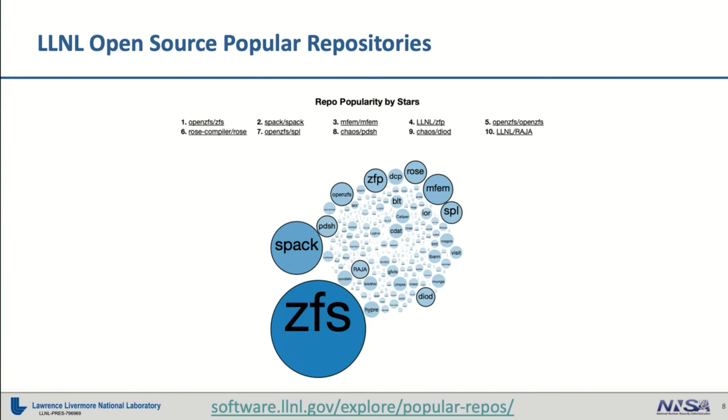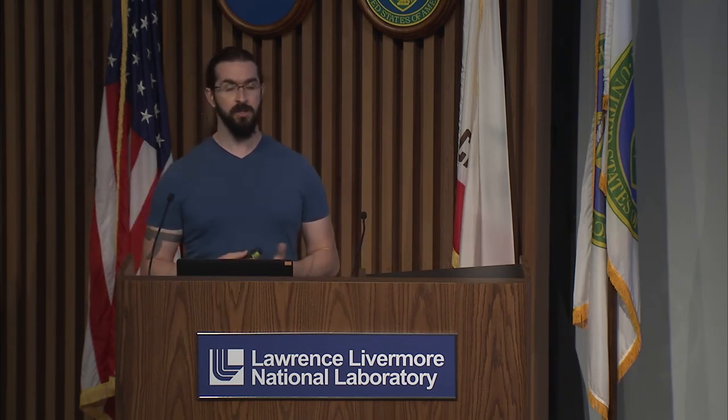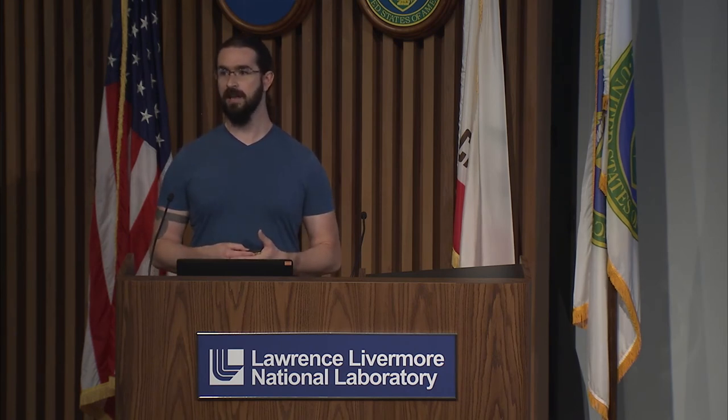These projects go on to be quite renowned. We have an award in computing called the R&D 100 Award. Last year in 2019, two of our open source projects, SPAC and SCR, were both winners of that award. This has brought quite a bit of attention and recognition to these projects as the year has gone on.